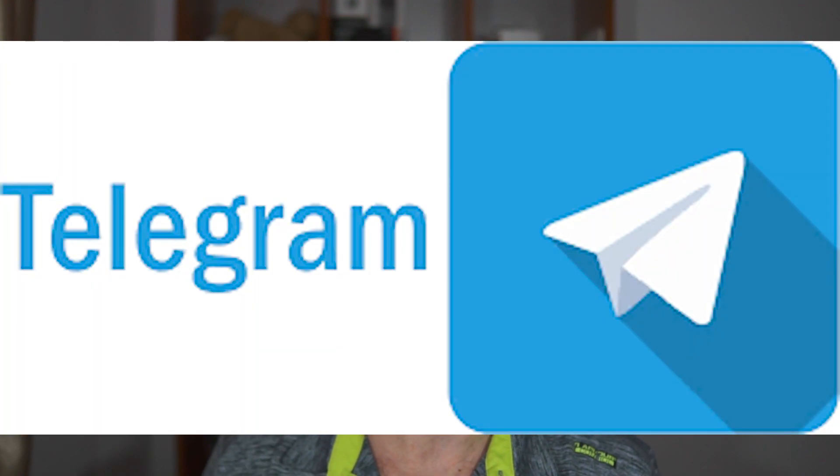On top of that, I have a Telegram group as well as a Telegram channel that I'll link in the description down below. Come join the conversation with us — we talk about Xiaomi products and other tech.